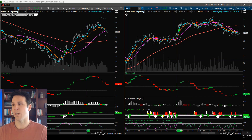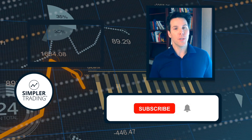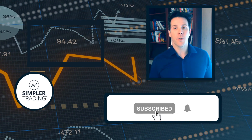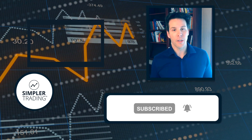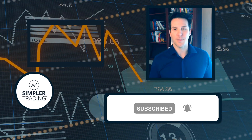Alright everyone, thanks again and we'll talk to you later. Hey, TG here with Simpler Trading. Thanks for watching. If you enjoyed this video, be sure to leave a like or comment below. Also make sure to subscribe and click that notification bell so you can stay up to date with my market analysis, or you can join my free newsletter with the link in the description. Good trading and I'll see you at the next video.